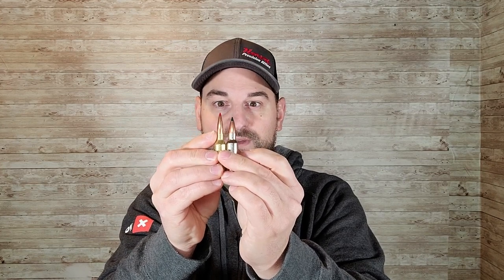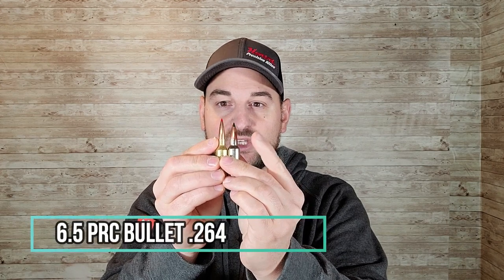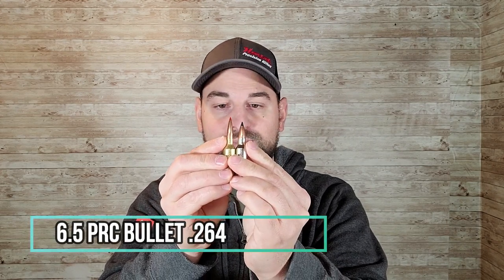The case capacity on the 300 Winchester Short Mag is higher than on the 6.5 PRC. The 300 WSM uses a .308 caliber bullet versus 6.5 millimeters in the 6.5 PRC. This means you can use much heavier 200-grain-plus bullets in the 300 Short Mag versus a 143-grain bullet in the 6.5 PRC.